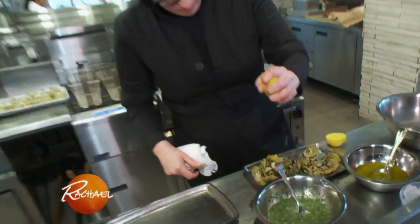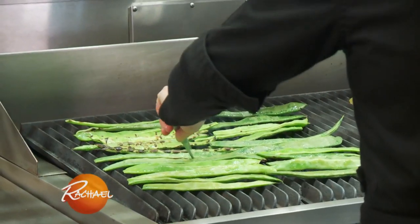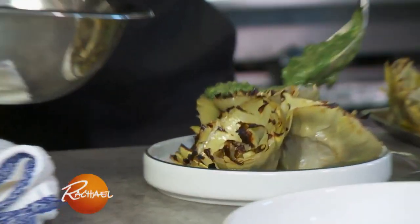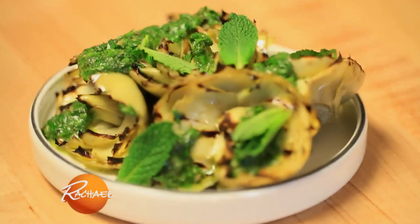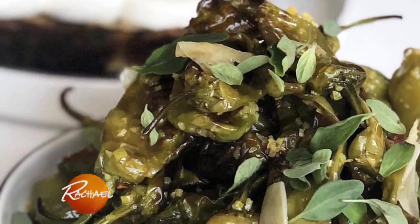Very nice artichokes. Biggest sellers on the vegetable side are definitely the baby artichokes grilled with mint salsa verde, and then the peppers — we marinate them and serve them with grilled bread with ricotta.